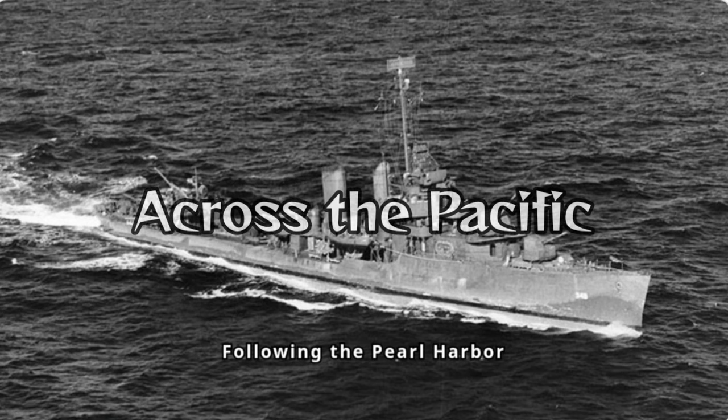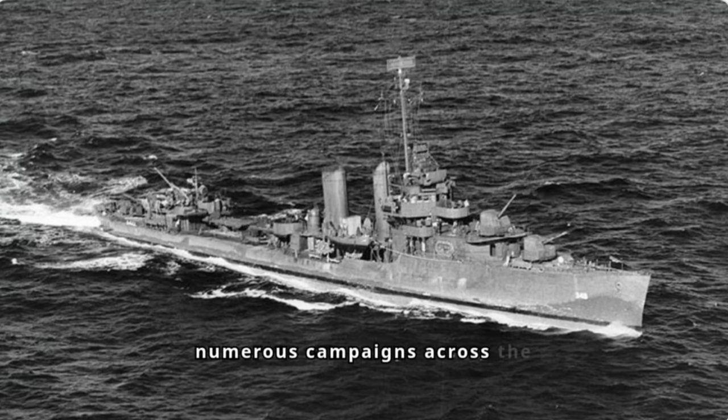Following the Pearl Harbor attack, the Farragut played a crucial role in numerous campaigns across the Pacific Theater. It participated in the Gilbert Islands campaign, the invasion of Saipan, and other critical operations that ultimately led to Allied victory.